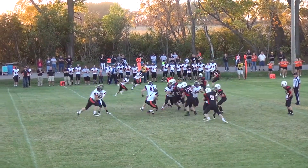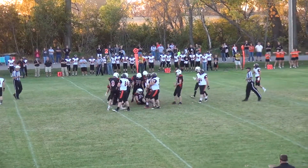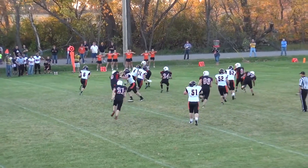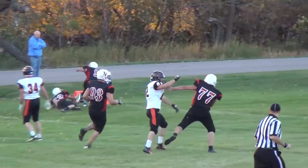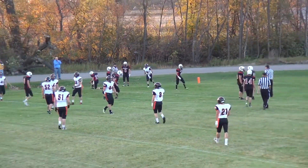That brings up second down and about 13. Quick handoff to Brock Robinson; he's brought down in the backfield by Ryan Soseth. Then it'll be a quarterback keeper going the other direction. Carroll's got a lot of room down the left edge and it looks like he's going to go into the end zone.